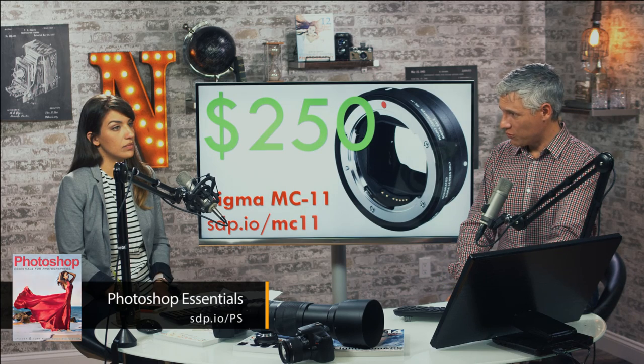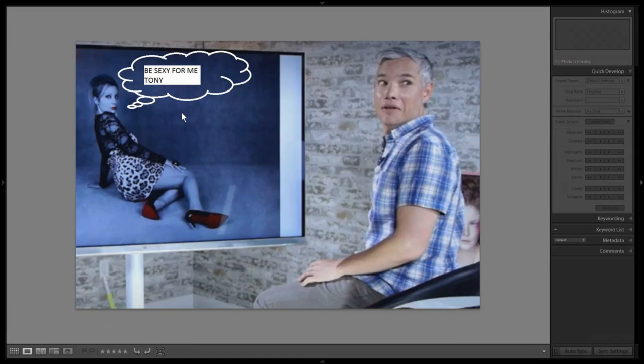Should we take a look at some photos or go through our new gear first? Let's look at some photos — we'll come back for the gear. We have lots of cool gear: the big D500 here and the 200 to 500 lens.